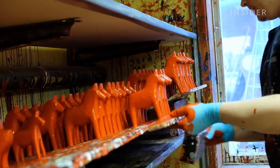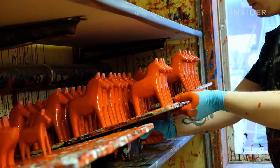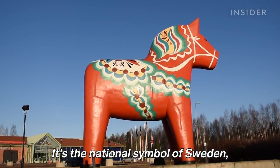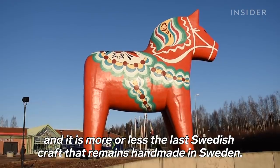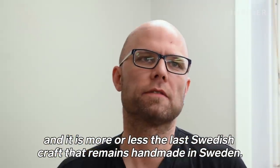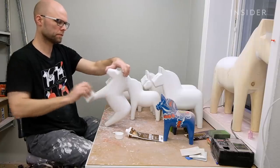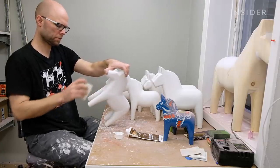The smallest horses sell for about $20, and the larger ones can cost about $1,500. It's the national symbol of Sweden, and Mattias is optimistic about the future for both the business and the art form.